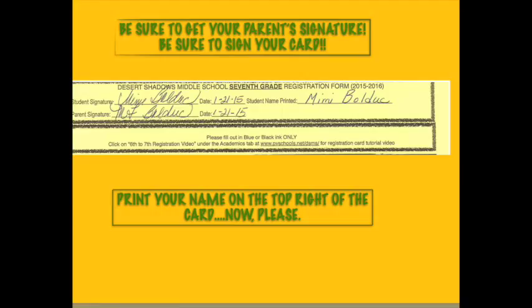Finally, at the bottom of the card, be sure to sign and date where it says student signature and date. Make sure you have your parents sign and date where it says parent signature and date. Now go ahead and print your name on the upper right hand corner where it says student name printed. That way, if you lose your card, your teacher will be able to get it back to you.